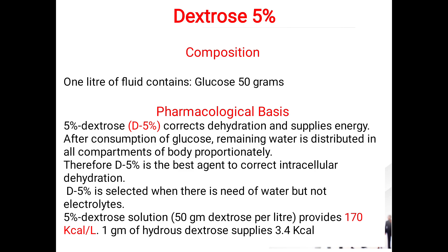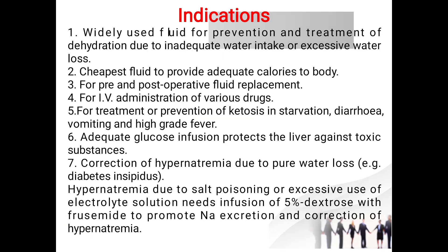There is no endorsement for any brand or company. Dextrose five percent composition: one liter of fluid contains 50 grams of glucose (five percent dextrose). It corrects dehydration and supplies energy. After consumption of glucose, the remaining water is distributed proportionately in all compartments of the body. Therefore, dextrose five percent is the best agent to correct intracellular dehydration. It is usually selected when there is a need for water, not electrolytes. Five percent dextrose provides 170 kilocalories per liter, and one gram of hydrous dextrose supplies 3.4 kilocalories.